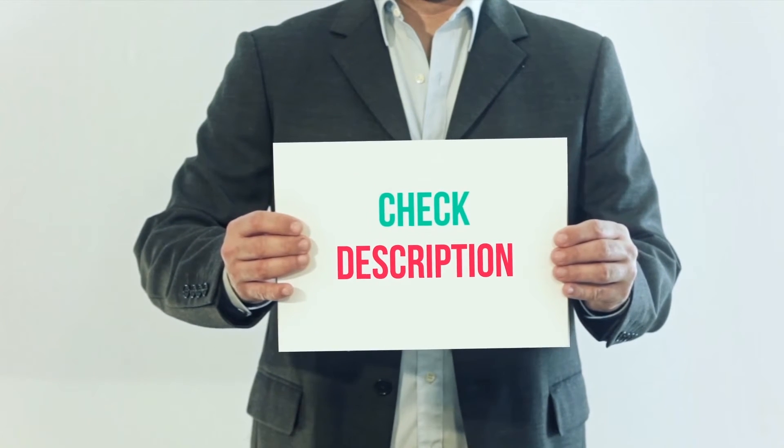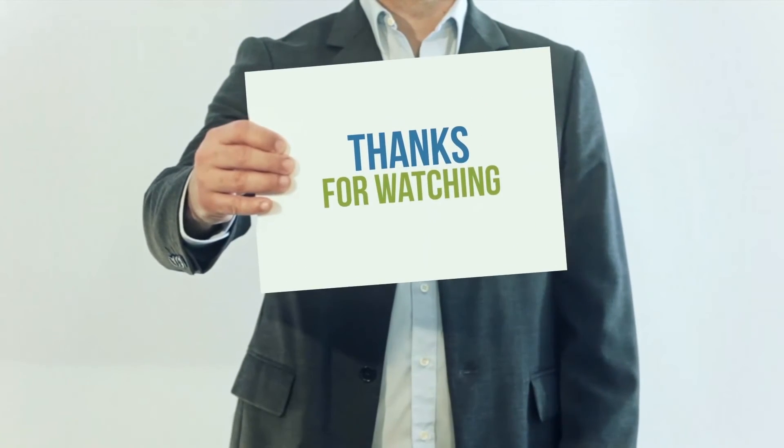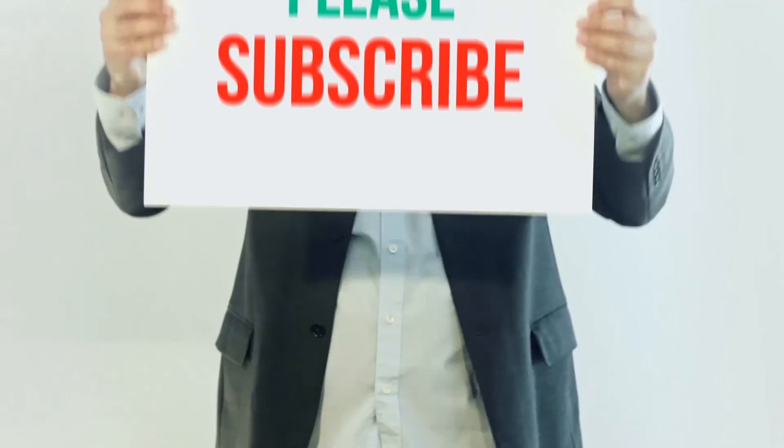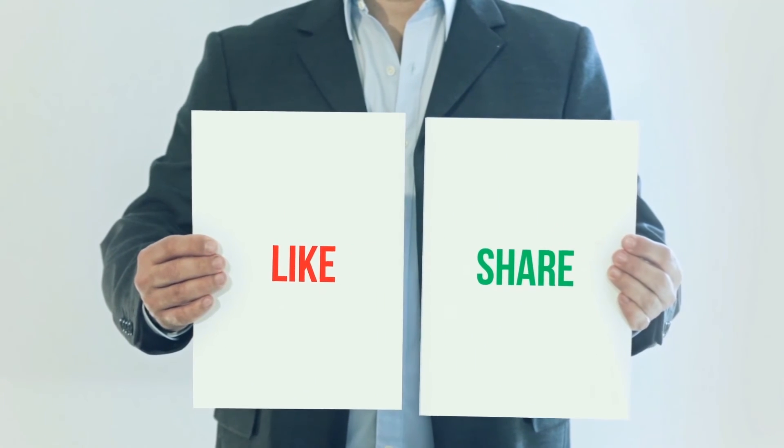I have included the product link in the description — check it out for more information and the latest price. Thank you for watching this video. Please subscribe to my channel, leave a like and share with your friends. Until next time, hope you all have a great day.